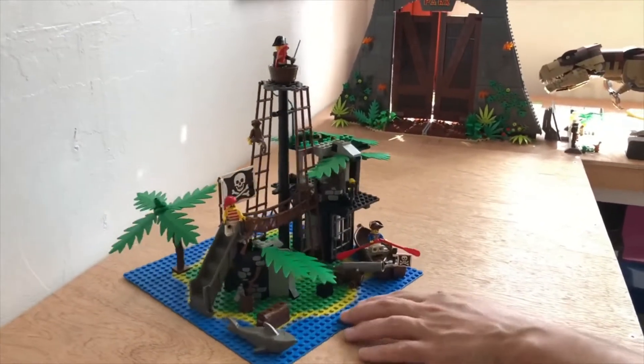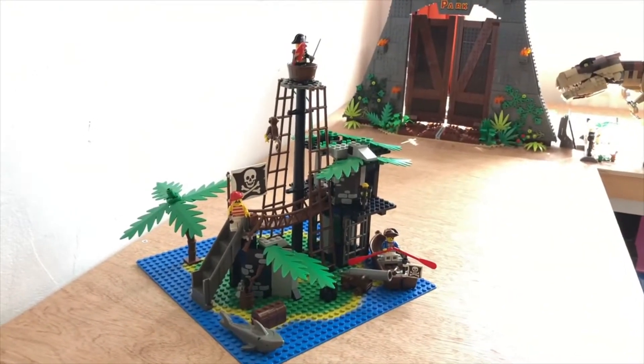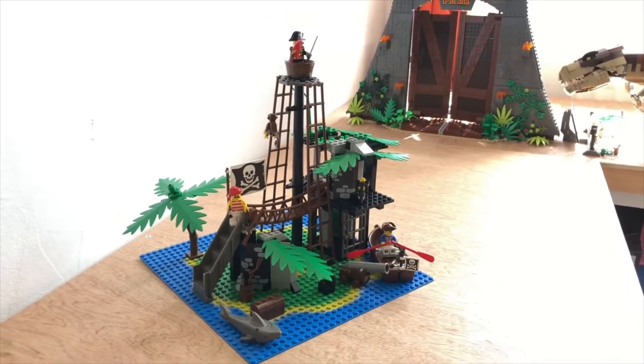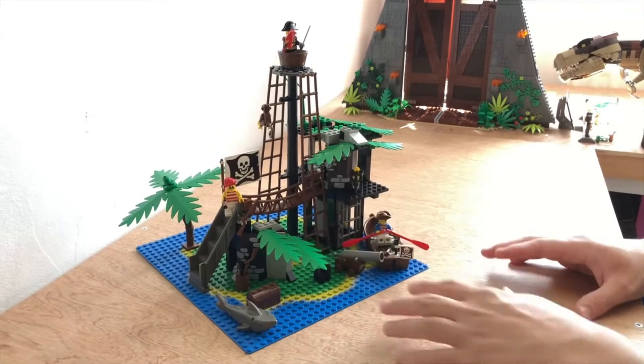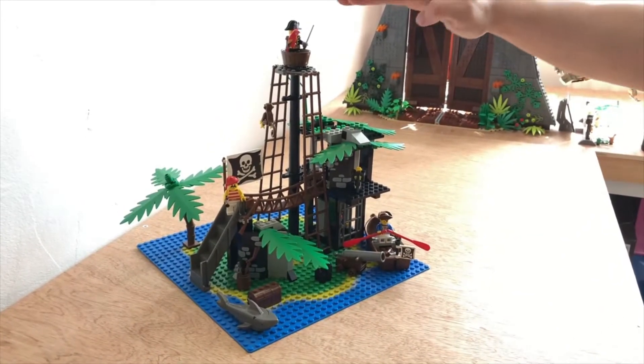You get four minifigs in this set, one monkey, one parrot. If I had this as a kid, I'd have loved it. So as an adult, I love it. But as a kid, I could imagine playing — you walk across that bridge and stuff. It's awesome. If you see it, definitely recommend it. It's got some height to it as well.